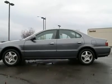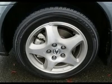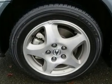Go to www.infinitisoftacoma.com to see lots of high-resolution photos of this Acura 3.2 TL, or to live chat with us.